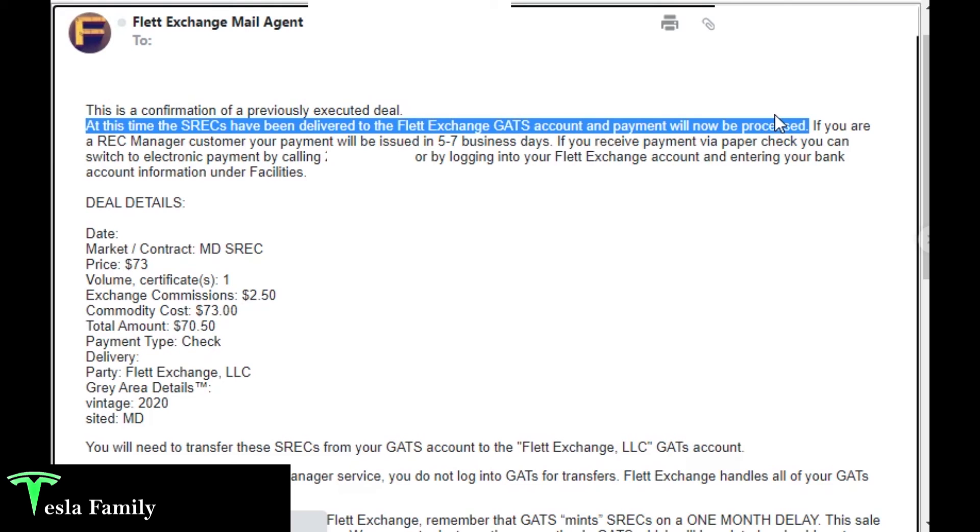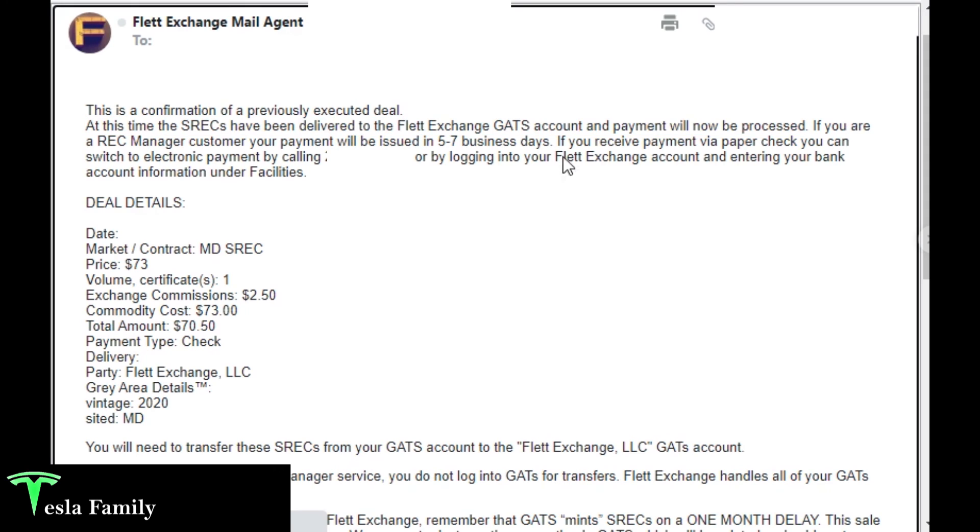The best part about selling SRECs is I didn't have to do hardly anything — I just have solar panels on my roof and all I have to do is wait for them to collect 1,000 kilowatt hours of energy. I definitely encourage everyone to take advantage of this, especially in the mid-Atlantic region. If you live in Washington DC you're making about five times what I'm making per SREC. I'm going old school with a paper check for my first one, just to have something to show for it, then I'll switch to electronic payment.